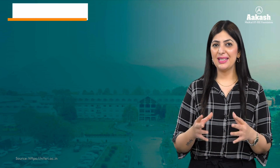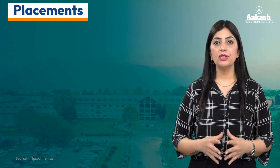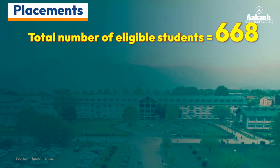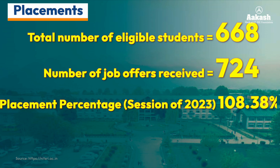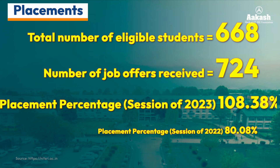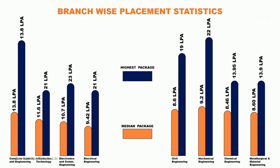To find out whether paying 8 lakh is going to give you good value for money, let's look at placements. Taking reference from the placement statistics 2023-24, the total number of eligible students was 668, whereas the number of job offers received was 724 — more than the number of eligible students — making it a placement percentage of 108.38%, far better than the 80.08% recorded in 2022.